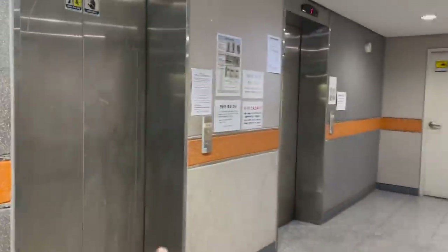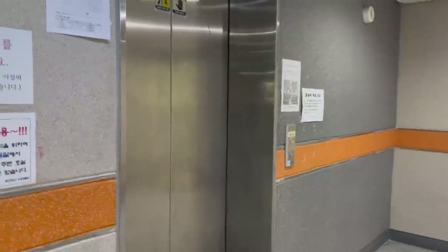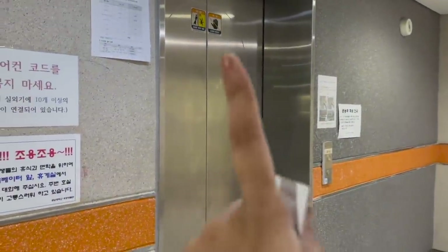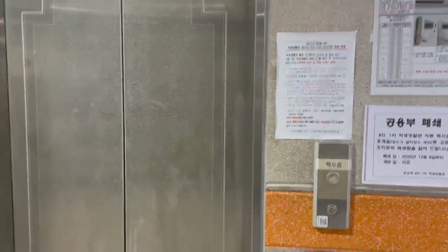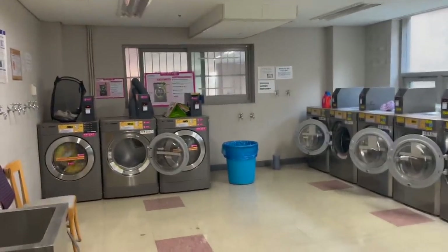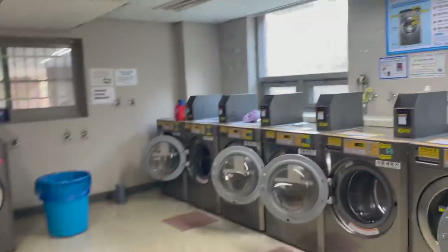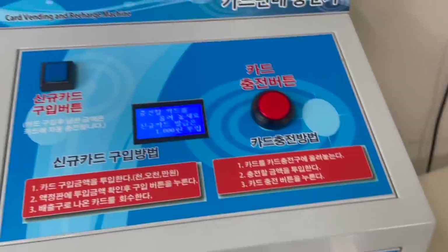Now let's go to the laundry machines. This lift is for odd-even floors and that one is for the odd floors only, so it doesn't go to floors two, four, six, or eight. We take this one. Here is the laundry area — those three are the dryers and on this side are all the laundry machines.